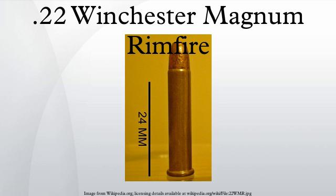The relatively quiet report and negligible recoil also make it a very pleasant round to shoot for extended periods. The .22 WMR can take down small game such as rabbits, groundhogs, prairie dogs, foxes, raccoons, and even coyotes at close range.